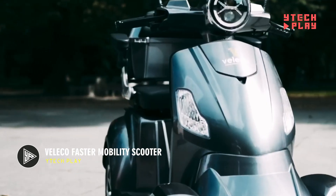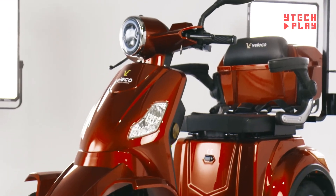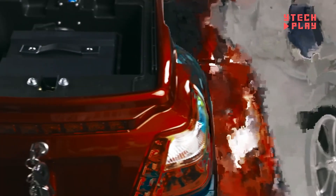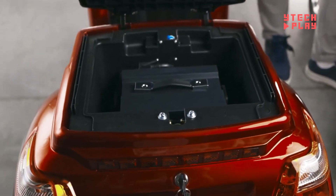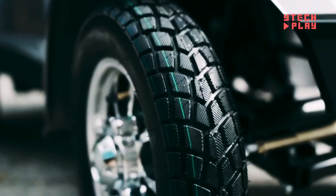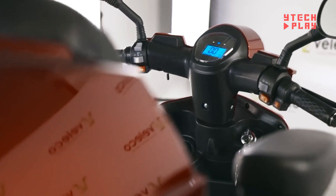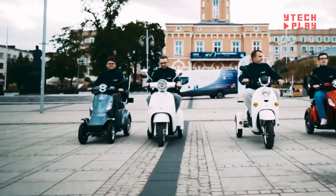If you're looking for a reliable mobility scooter, the Veliko Faster Mobility Scooter might just be what you need. Priced at $1,850, it's designed for individuals who want to move around more easily, especially those who face challenges with mobility. This scooter packs a punch with a 1000-watt motor and operates on a strong 60-volt system, ensuring solid performance. You can choose between lead-acid batteries, which are heavier but more budget-friendly, or lighter lithium-ion batteries that offer a longer range.